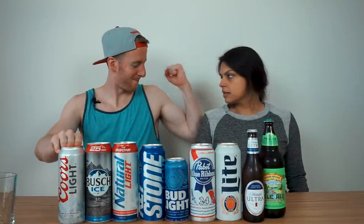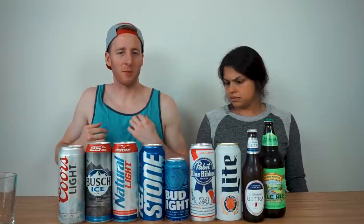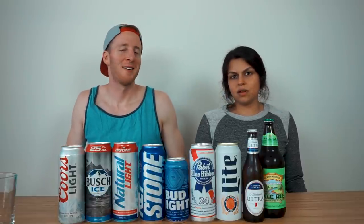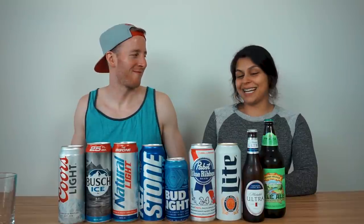We got beers — it's that time of year, tanks are out, guns are out. Mike, it's hard to wear a mic in a bro tank. So I got the bro tank out for the occasion. We got beers, nine of them, and we're just going to drink them all as fast as we can and see what happens.